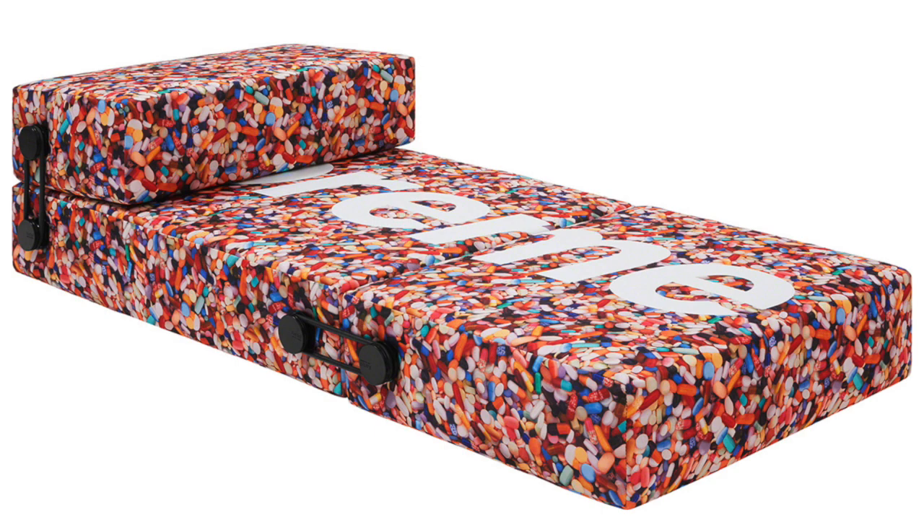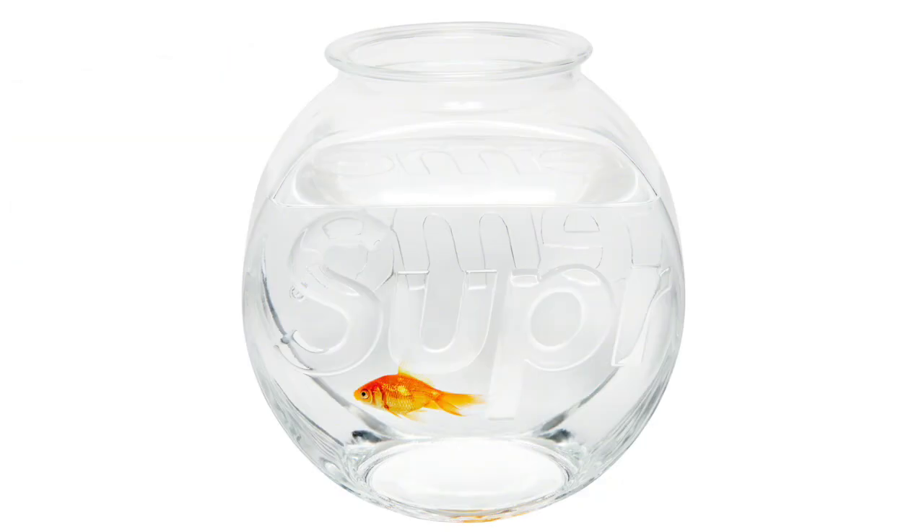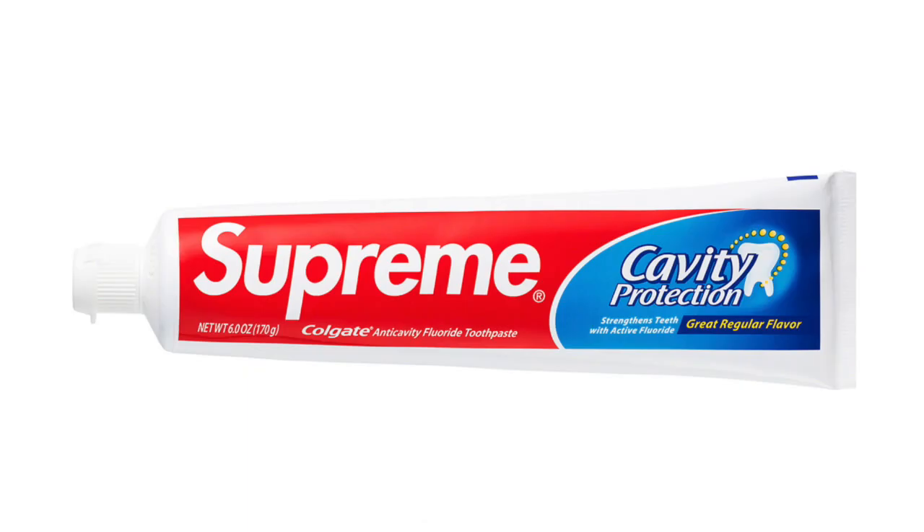Next up we got this little Supreme sofa/seat — I don't really know what it is, but it's kind of cool and I think a lot of people want this just to have in their room as an accessory. That should do pretty good. Next up we got the Supreme Fishbowl — it's another troll item from Supreme and this one's really nice in my opinion. It's a really funny thing to have if you've got a goldfish in a Supreme fishbowl.